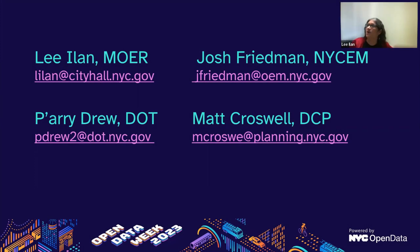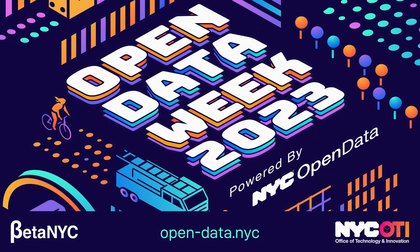Thank you. I want to respect the time here — there are a bunch of other questions. Here are our email addresses. Please, if you've got any questions, kindly email the folks on the presentation. Thank you.